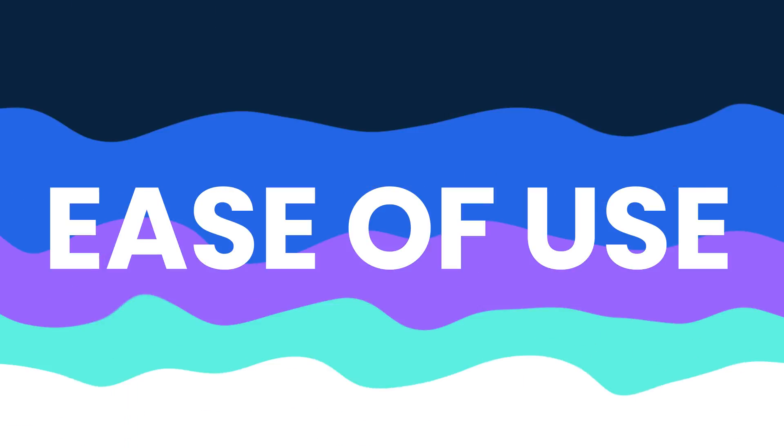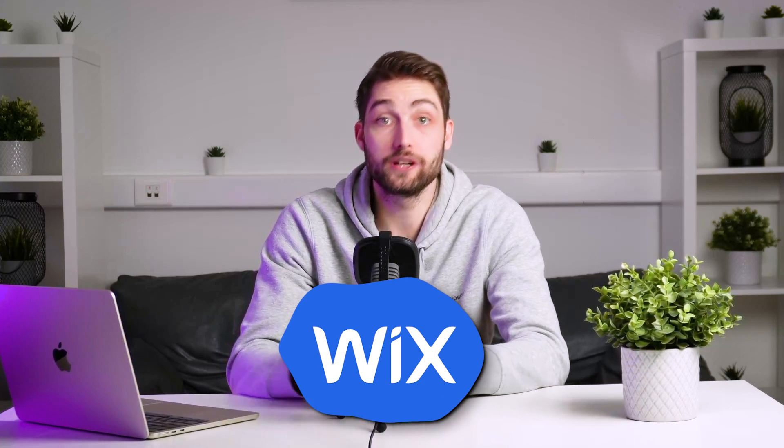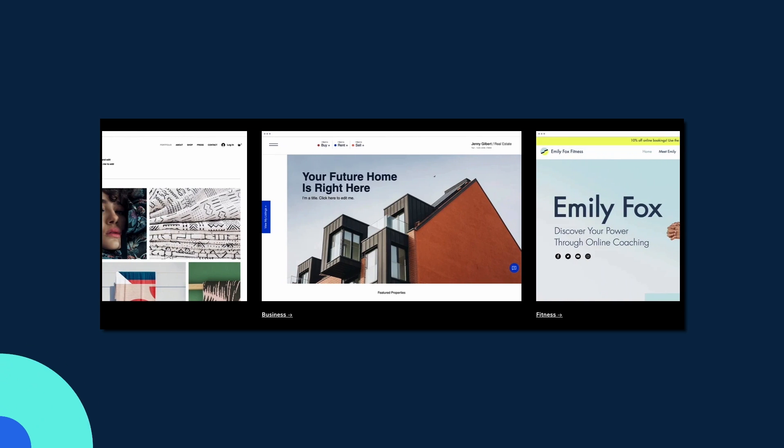Next is ease of use. If you want to keep things simple and easy to understand, Wix is for you. It's incredibly user-friendly, with a drag-and-drop interface that's perfect for beginners. You don't need to know a thing about coding to get a beautiful site up and running in no time.